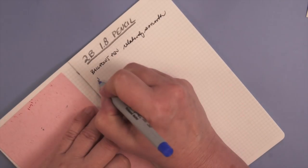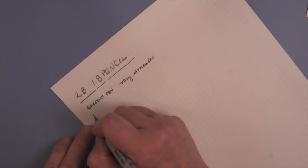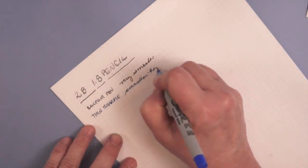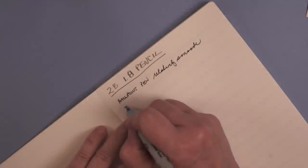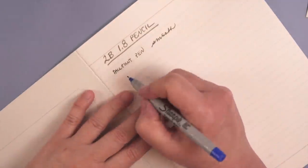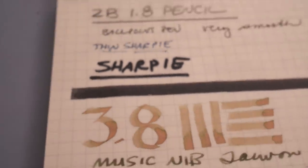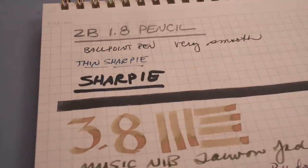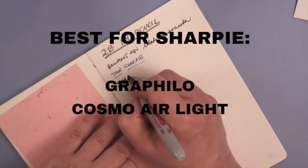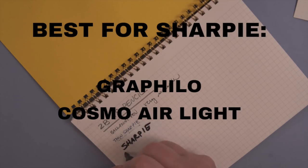The thin Sharpie dragged a little bit on all the papers, and the thick Sharpie was pretty smooth. All of the papers handled the Sharpie fine, except for a little bit of bleed through on the thin Sharpie and a little bit more on the thicker Sharpie. All these papers are so good that only the Sharpie had a little bit of bleed through — except for two papers: both the Griffilo and the Cosmo Air Light had absolutely no bleed through, even with the thickest Sharpie.